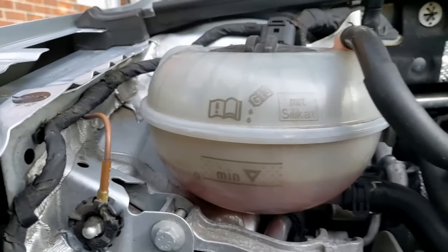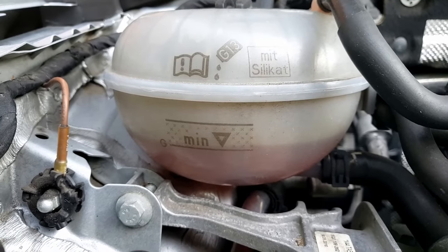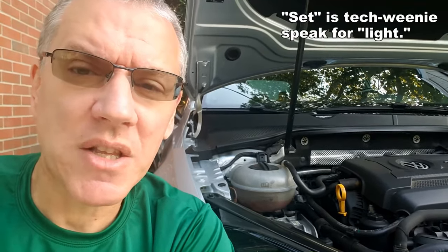What happened in the last video is when I drove the car, warmed it up, and got it hot, the coolant level actually came up a millimeter. I wanted to see how long it would take for the coolant to get below the minimum line and then find out what it takes for the indicator to set on the dash. So I haven't seen that yet, even with the coolant level right at the minimum line.